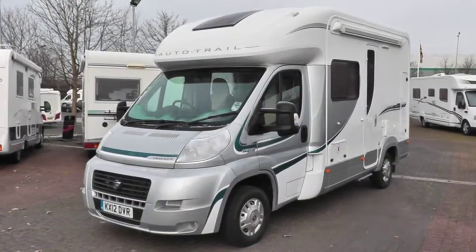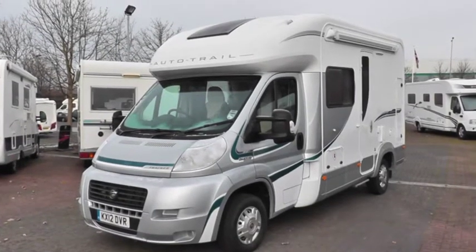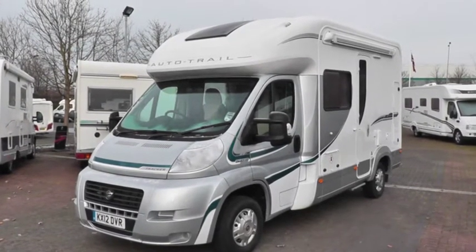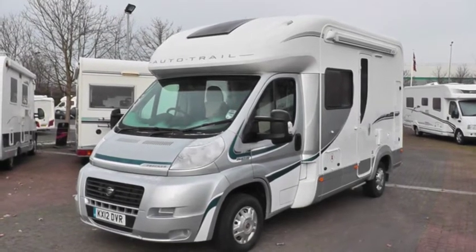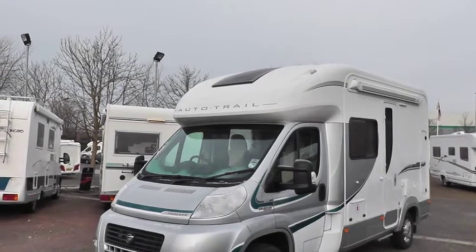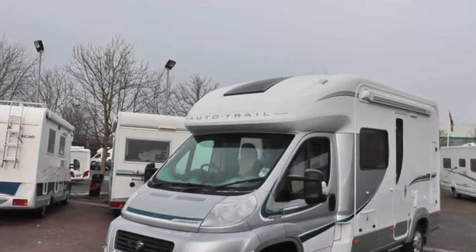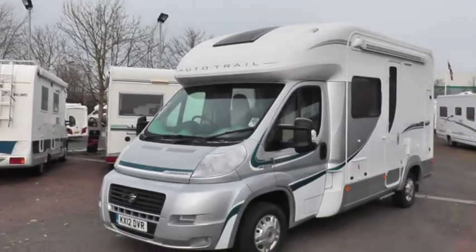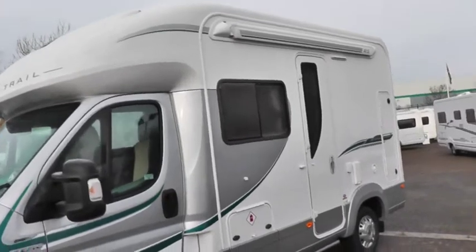Hi, I'm Mike from Artijs Motorhomes and I'm going to show you around a very nice 12-plate registered Auto Trail Tracker RS automatic variant. Let's have a look at the outside first. It has a nice super low-profile roof with a big glass top, letting in loads of sunlight into the vehicle. There's a gas locker and an Omni Store awning above.